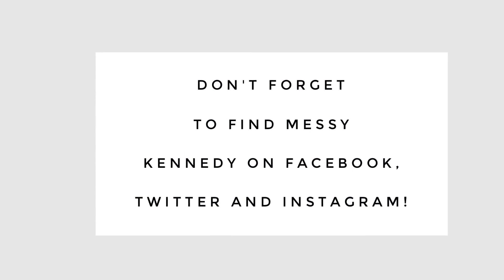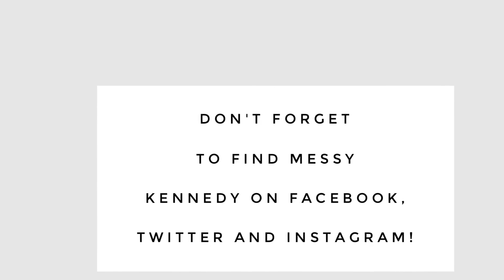Make sure to find SC Kennedy on Facebook, Twitter, and Instagram and follow along.